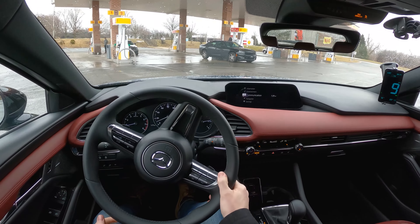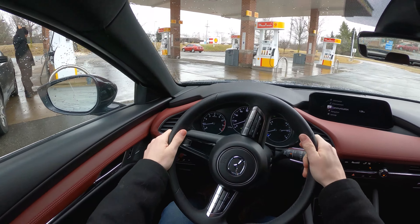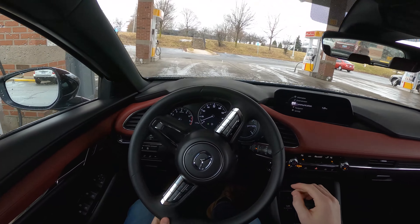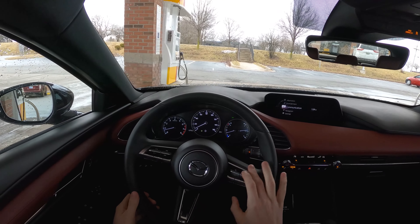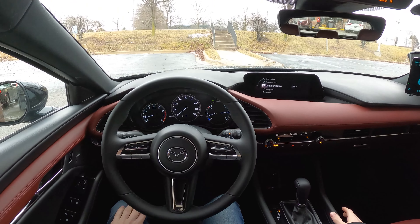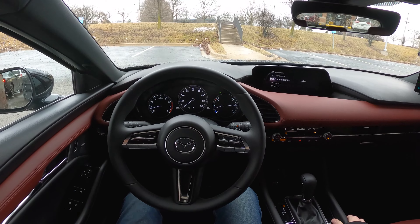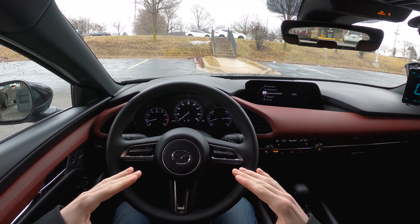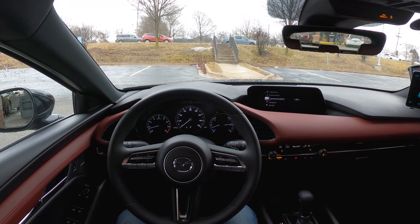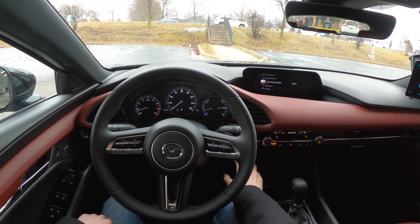A few things to note: ambient temperature today is 36 degrees Fahrenheit. The tire pressures have been set to their door placard — 38 front, 36 rear in PSI — and this car is running on winter tires. We'll go out and take a quick look. I think they're Blizzacks, Bridgestone Blizzacks. Those tires will result in a slightly lower fuel economy average than you'd get with the stock tires on this car. Let's fill it up.